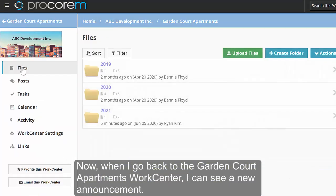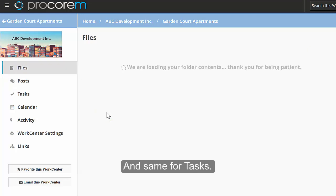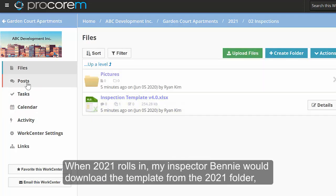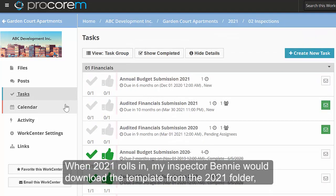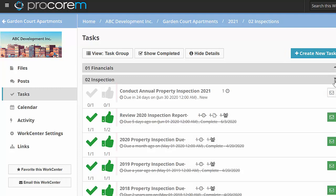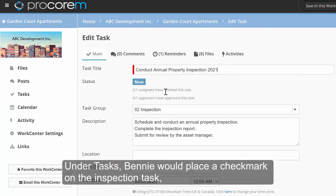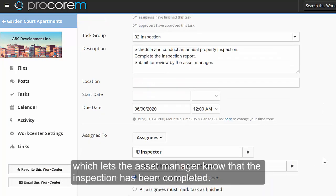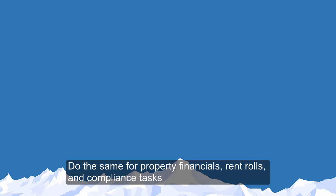Now, when I go back to the Garden Court Apartments work center, I can see a new announcement — a new folder for 2021, all ready to go. And same for tasks. When 2021 rolls in, my inspector Benny would download the template from the 2021 folder, conduct his inspection, populate the template with data, and upload it back to the work center. Under tasks, Benny would place a check mark on the inspection task, which lets the asset manager know that the inspection has been completed. Do the same for property financials, rent rolls, and compliance tasks.